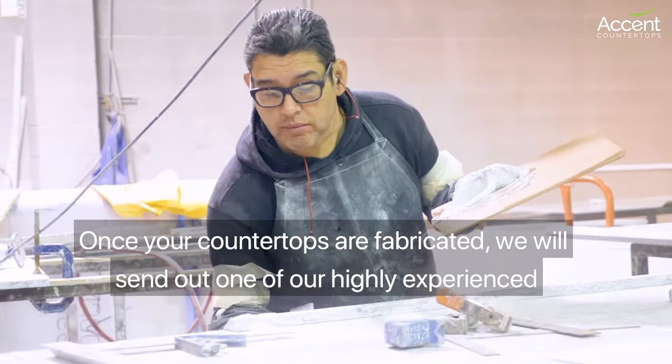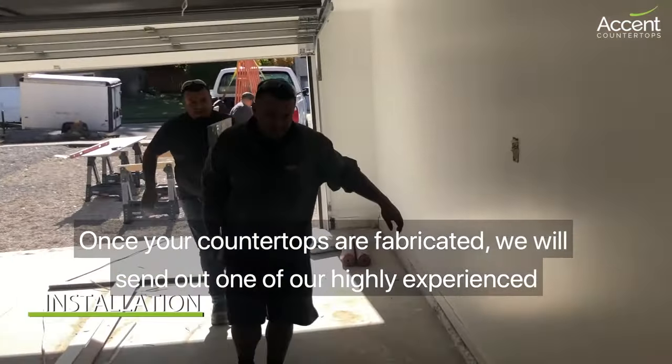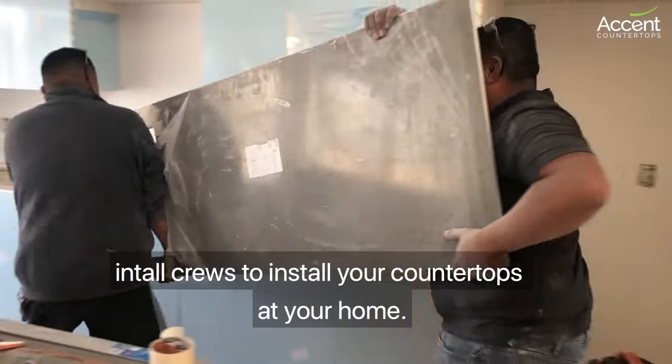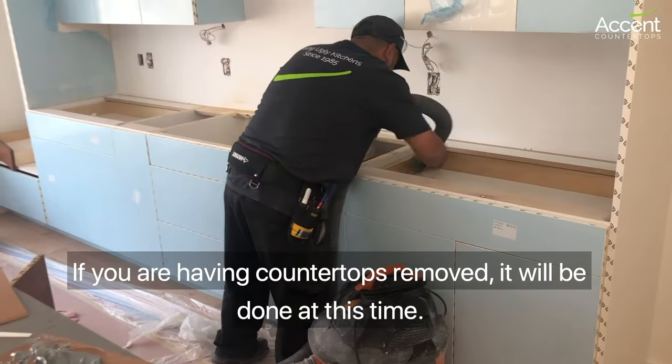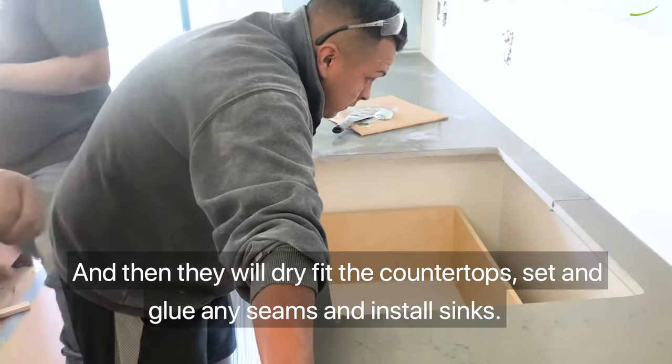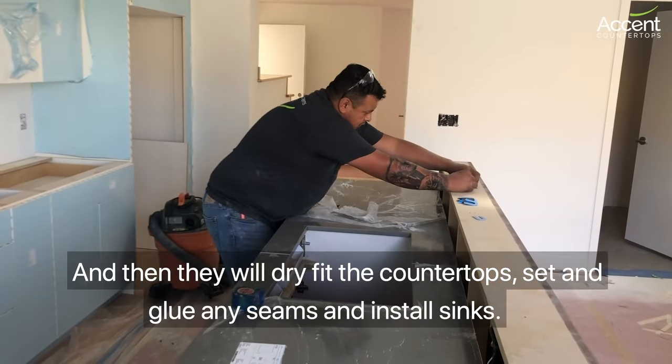Once your countertops are fabricated, we will send out one of our highly experienced install crews to install your countertops at your home. If you're having countertops removed, it will be done at this time, and then they will dry fit the countertops, set and glue any seams, and install sinks.